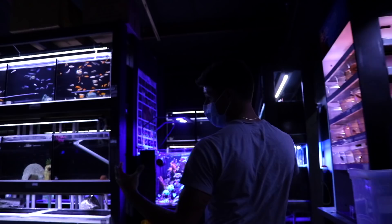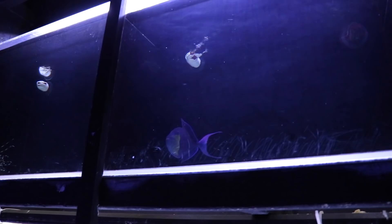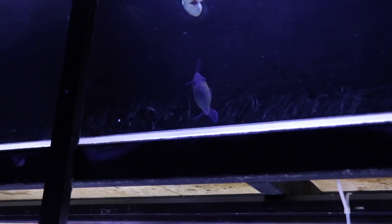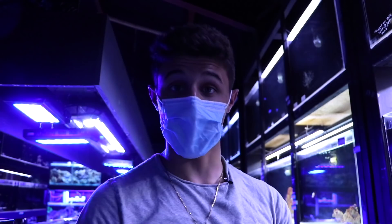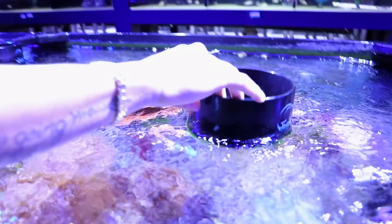Absolutely insane — we got saltwater on this side, freshwater on that side. But this right here is what we are getting today: the niger trigger. Look at how big he is. It's really rare to see him that big — usually they're really small. I told you guys if you got 5,000 likes we would get him for the saltwater pool pond, and we are going to be getting into that. It's going to be an awesome addition to the tank.